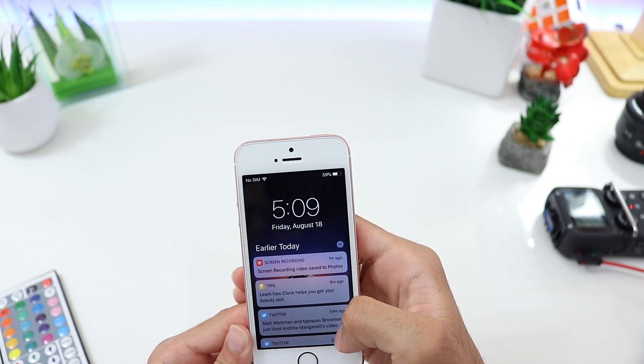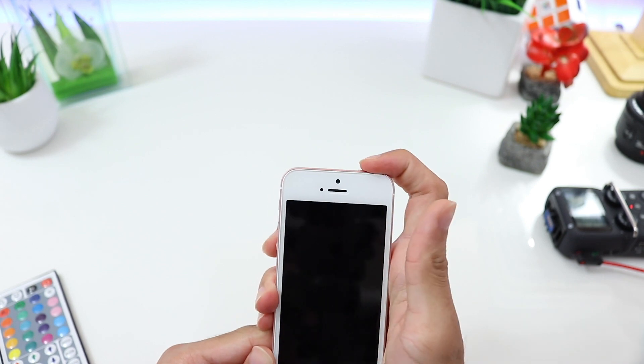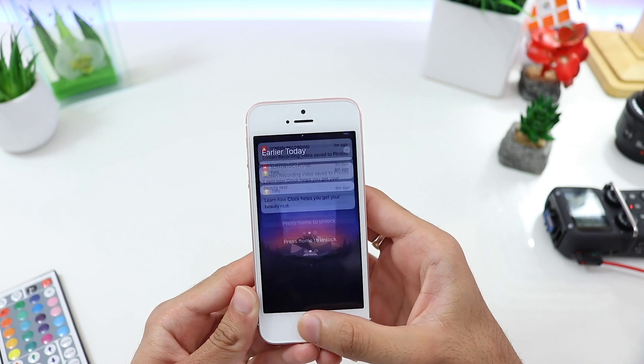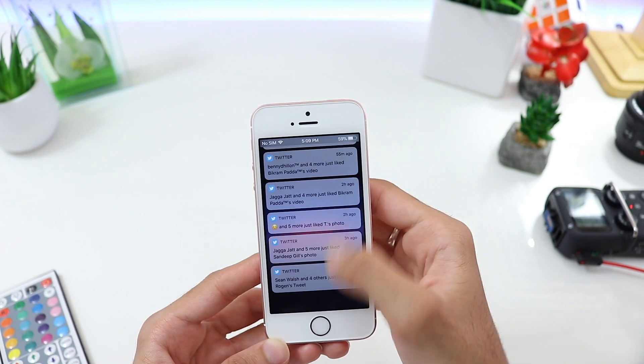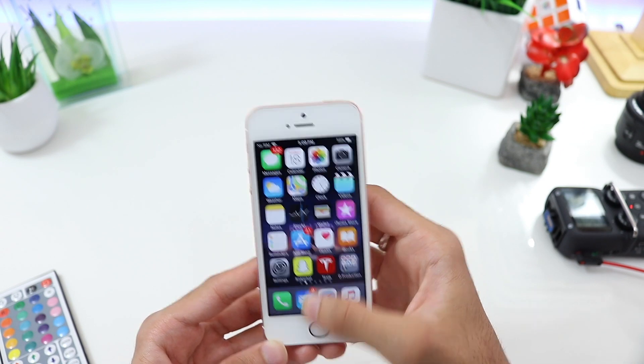Going into Notification Center, they've combined it with the lock screen. So all your notifications are now viewed on the lock screen — whenever you open Notification Center it actually brings you to the lock screen. You can see the timer and everything, and then slide down to see all your notifications as you would in iOS 10.